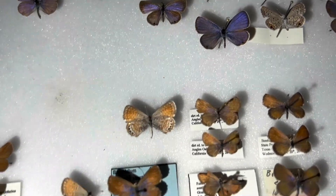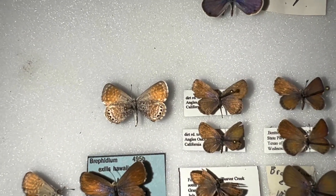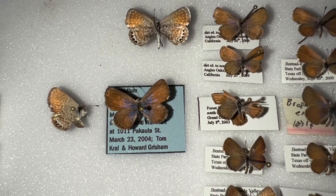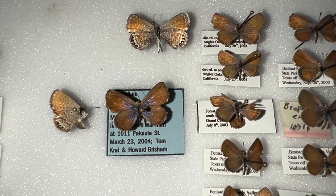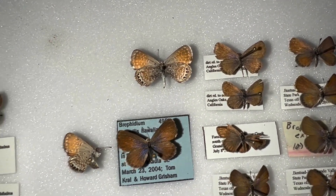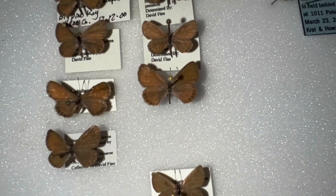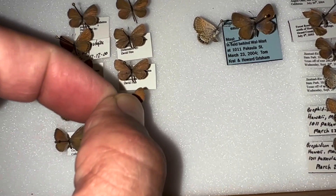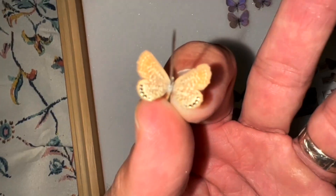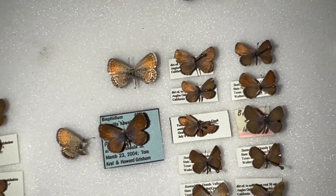This one is the Western Pygmy Blue, Brephidium exilis — they have a little bit of blue dusting on the inner forewing on the dorsal side, and the ventral side has a bit more white frosting than its counterpart, the Eastern Pygmy Blue. Eastern Pygmy Blues have almost no blue on top — they're all brown — and they don't have nearly as much white frosting as the Western Pygmy Blue. Western Pygmy Blues — they actually found a couple of colonies in the Fort Myers area.